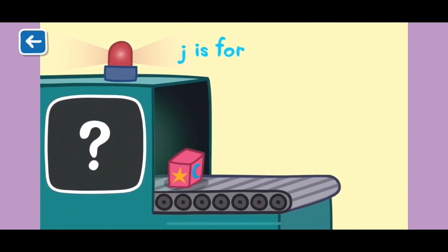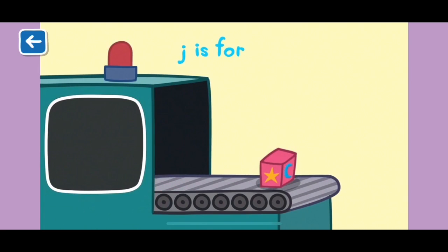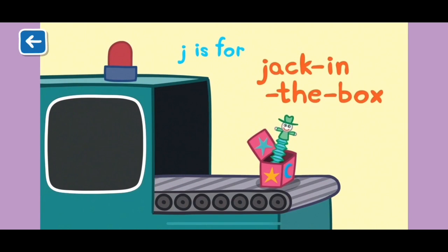J is for jack in the box. A jack in the box will give you a big surprise.